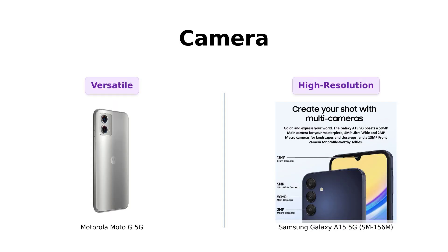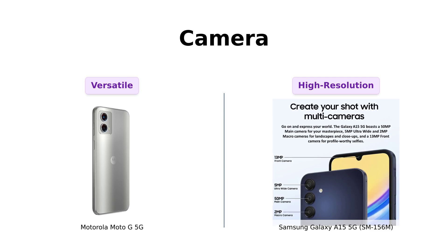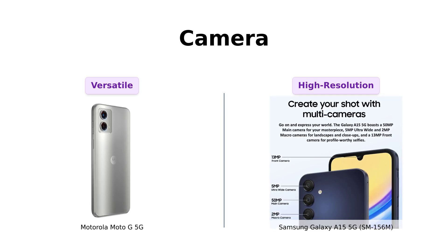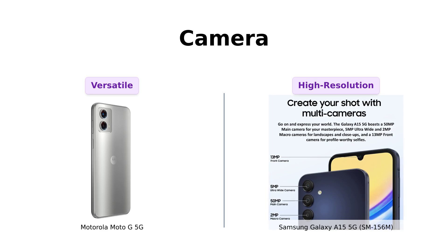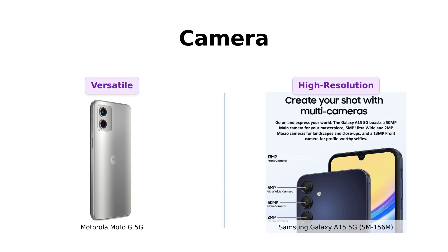Now let's talk cameras. The Moto G 5G rocks an advanced 48-megapixel camera system, complete with a dedicated macro-vision lens for those close-up shots. On the flip side, the Galaxy A15 5G brings out the big guns with a 50-megapixel main camera, plus a couple of extra lenses just to show off. And let's not forget the 13-megapixel front camera for those all-important selfies. Moto, you might want to step up your selfie game.